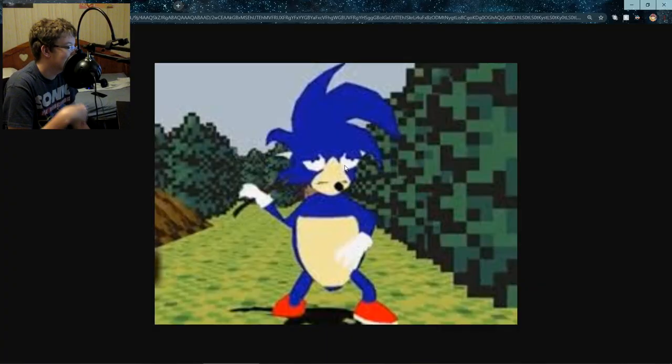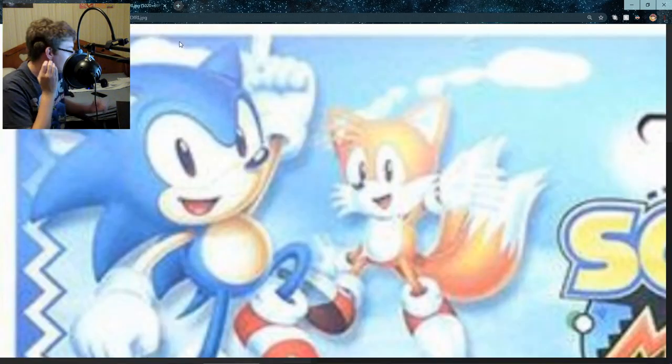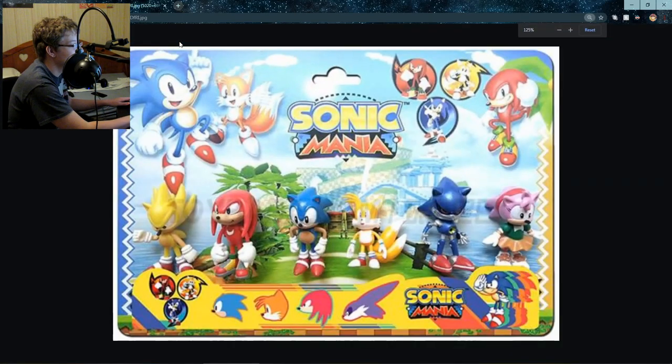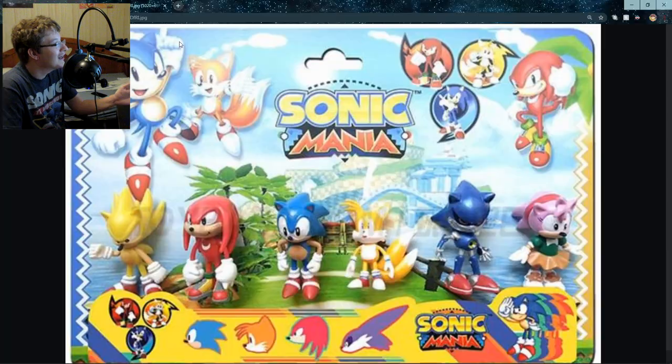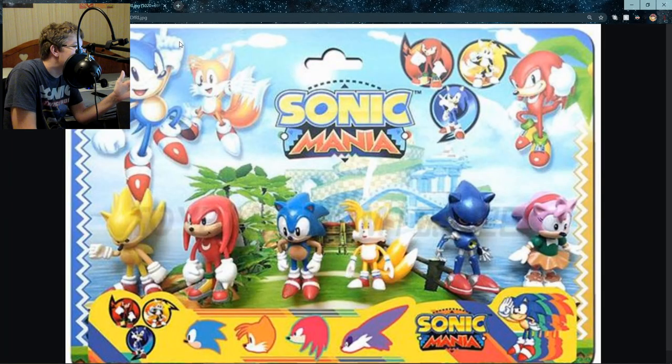This is clearly from Garry's Mod or something — this isn't a bootleg, but I just want to bring this up because I saw this and it is hilarious. Oh, a Sonic Mania figurine! So this one's a little bit more recent. Well, why is Big the Cat there? He's not in Sonic Mania.